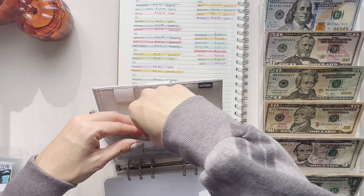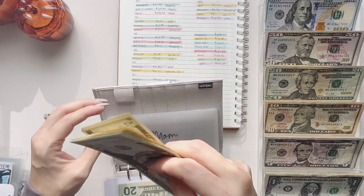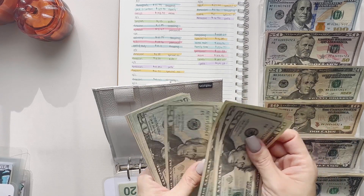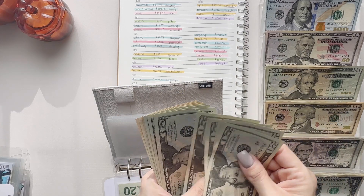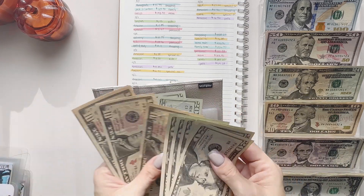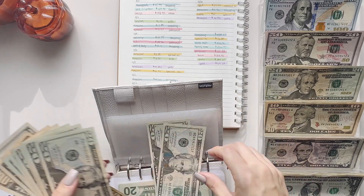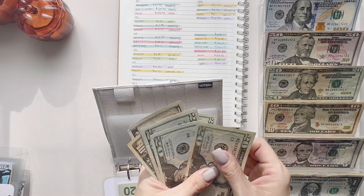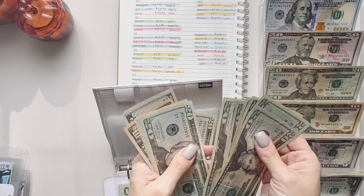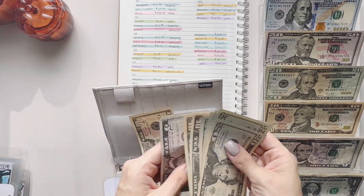Next is mom — that was for her Chanel perfume for her birthday. It was $193.90. I'm gonna take out $195. Counting: 20, 40, 60, 80, 100, 120, 140, 150, 160, 170, 180, 190, and 195.